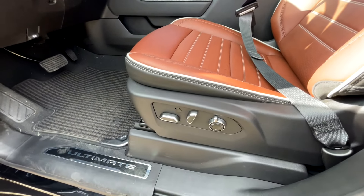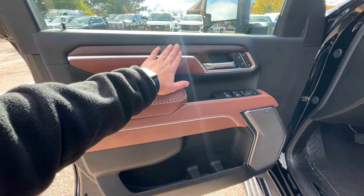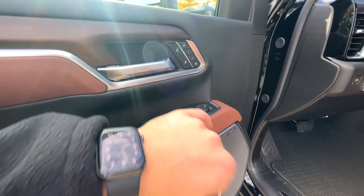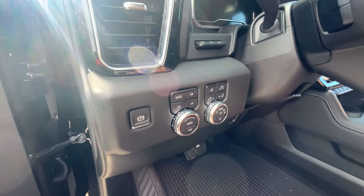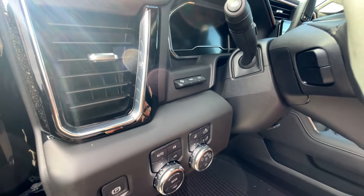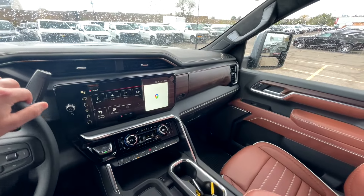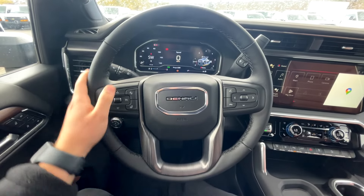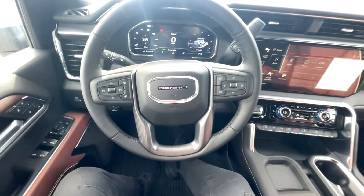Moving to the front seats, the same two-tone material with white stitching and piping carries throughout. Here are the seat controls and massage seating. On the door panel we've got the brown and black with wood trim, memory seating, window and mirror controls, and a big beautiful Bose speaker. On the left side we've got 4x4 settings, light controls, parking brake, and the heads-up display.